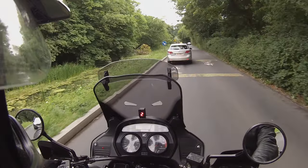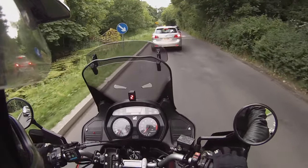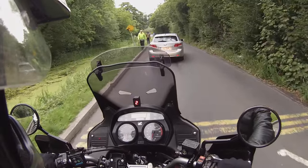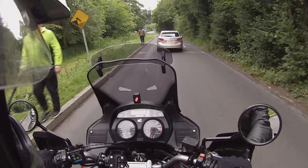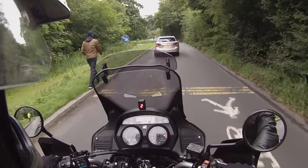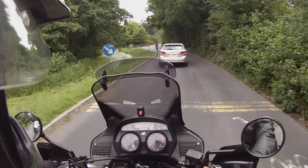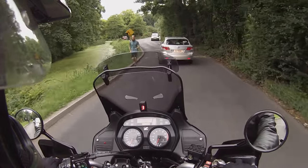With the six-speed gearbox it needs it, to be honest with you. I've ridden this bike and toured it in mainland Europe — did some big miles on it a few years back, but not on this one.